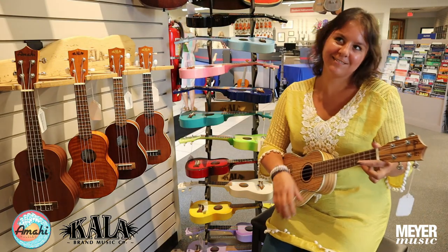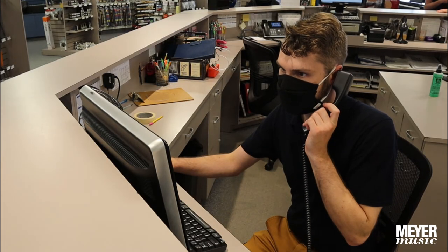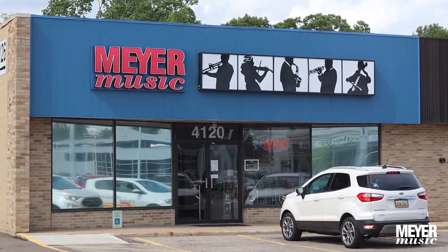We also have a wide selection of ukuleles to choose from that are sure to brighten your day. Call Meyer Music for availability, or stop in and speak with one of our friendly sales staff for more details.